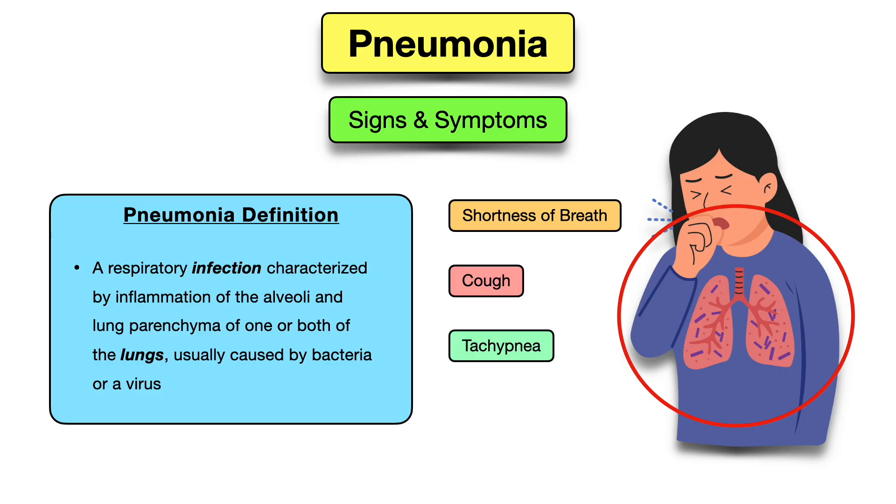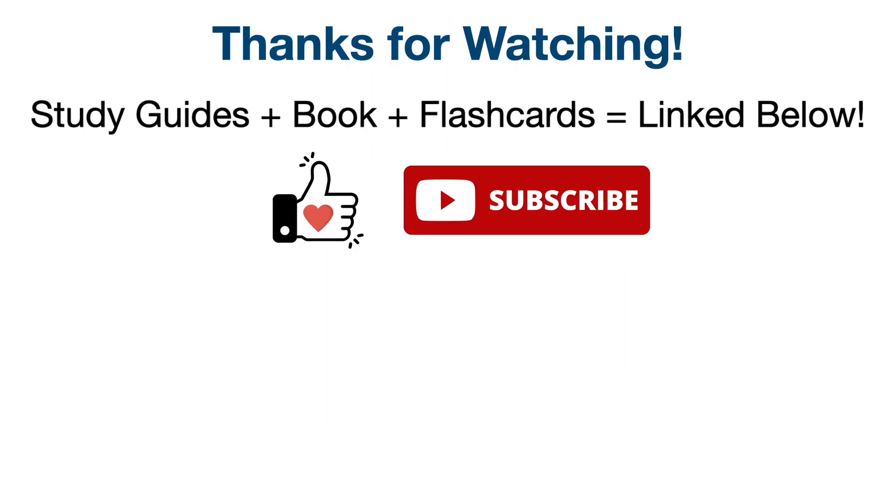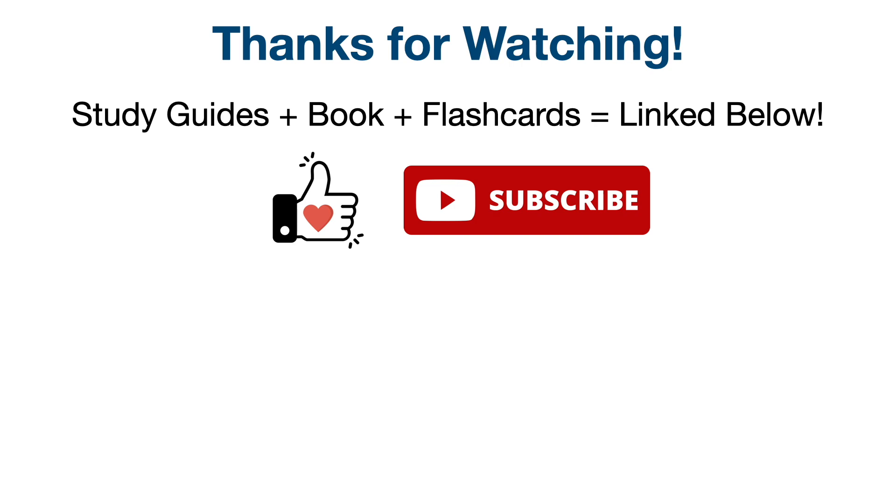If you found the memory trick useful, please hit that like button and leave a comment. Subscribe to save time studying and not miss out on future videos and notes. You can find all of our study guides, flashcards, and book linked down below. Thanks for watching and hope you return for future videos.